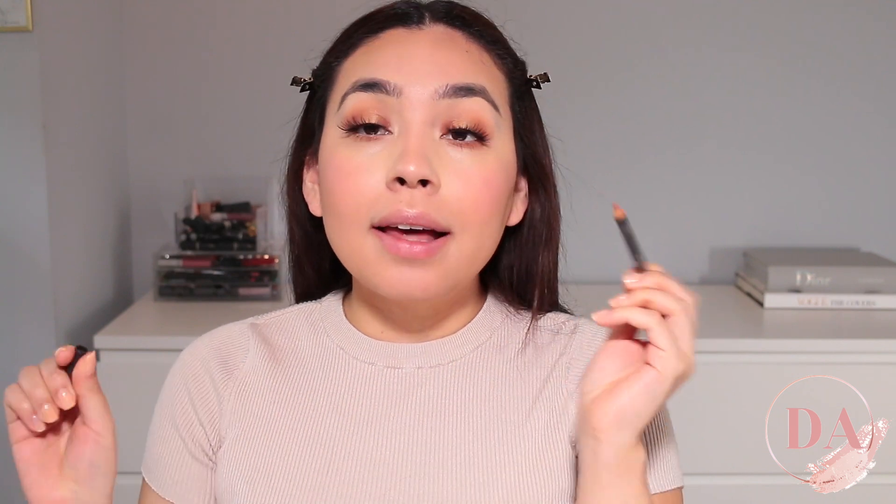For lips, I'm going to be using the shade Spice and I'm going to top it off with this liquid lipstick from Anastasia Beverly Hills, and this is in the shade Stripped.